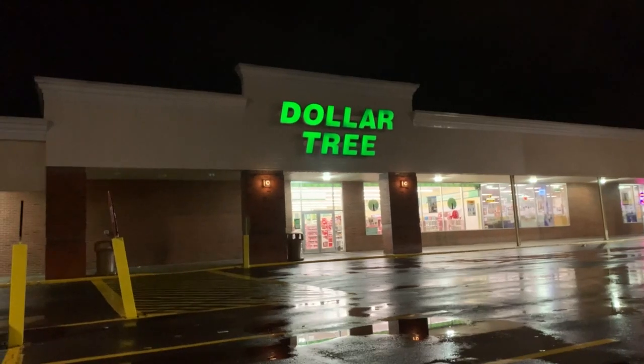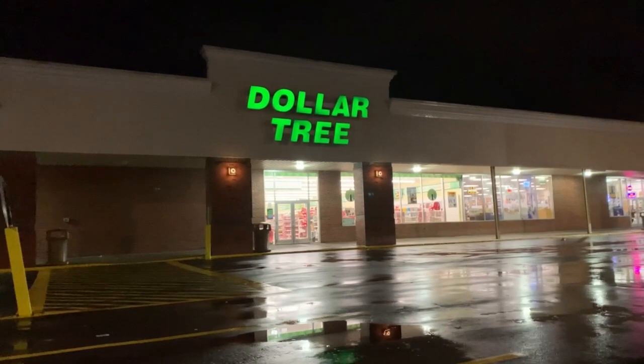Hey everybody, we're back at the Dollar Tree to find out what's vegan on a budget. Let's go inside and see what they have.